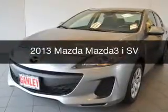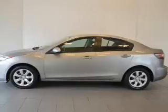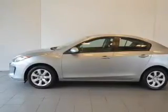This is a used 2013 Mazda 3 Zoom Zoom. It's powered by front wheel drive, engine, and an automatic transmission.